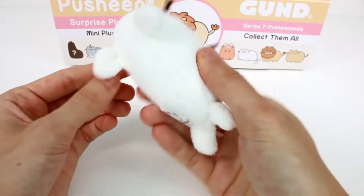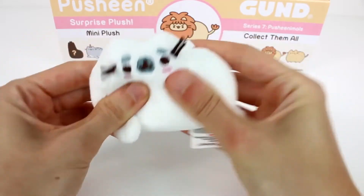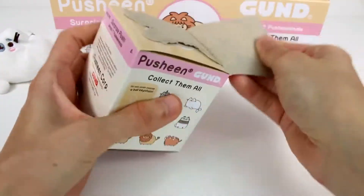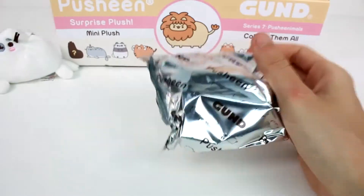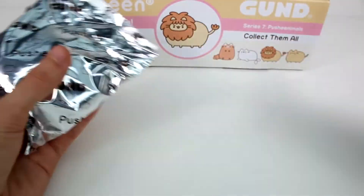Oh my gosh, look at the little flippers! I can't handle these. Alright, opening up the next one. I know we'll get a bunch of duplicates — I just wonder which ones. I think the lion will definitely be one that we get a lot because it's kind of the one on the box.